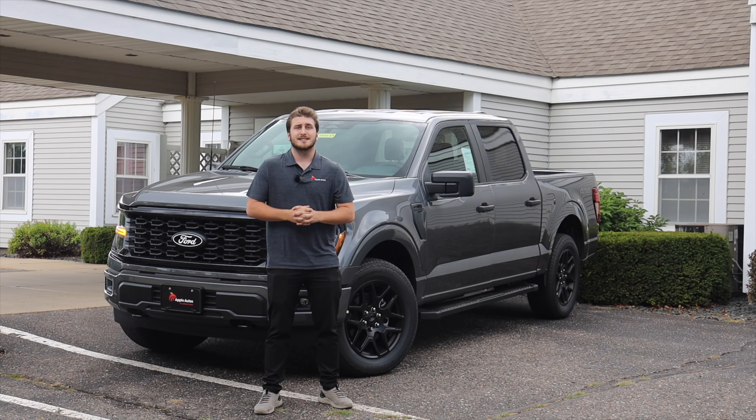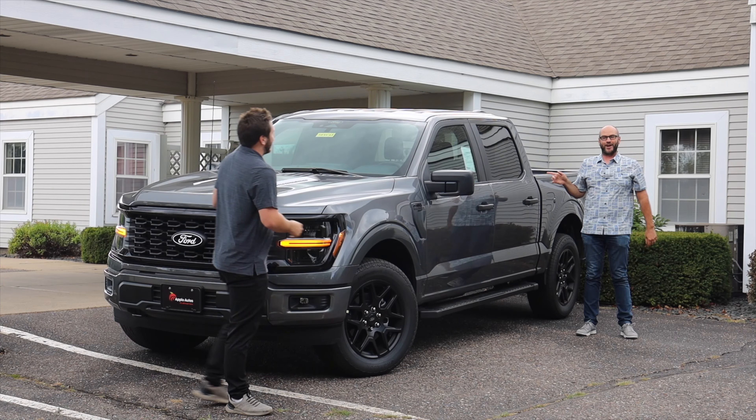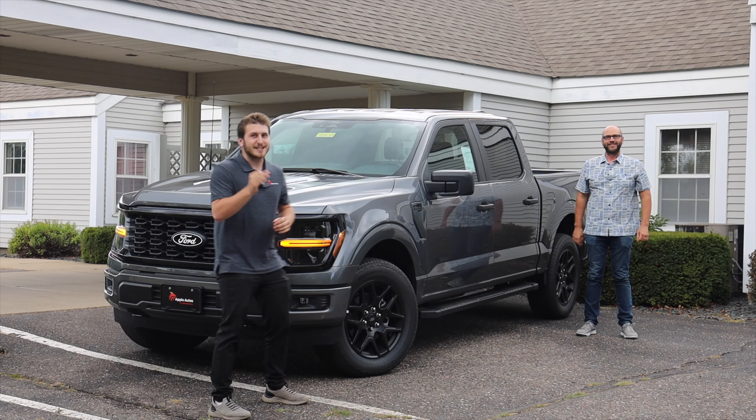However, a single cab short box isn't the most practical thing for every person on earth. So today we look at one with the back seat, under $63,000.